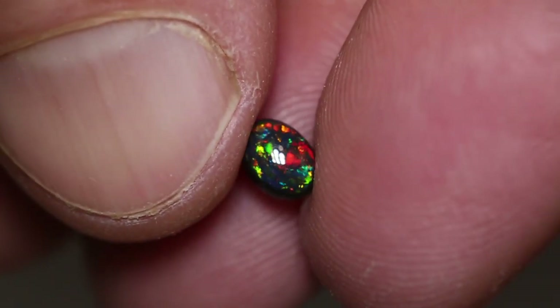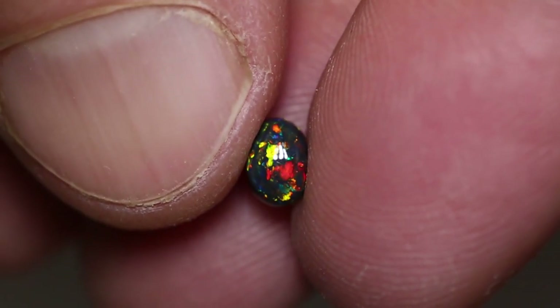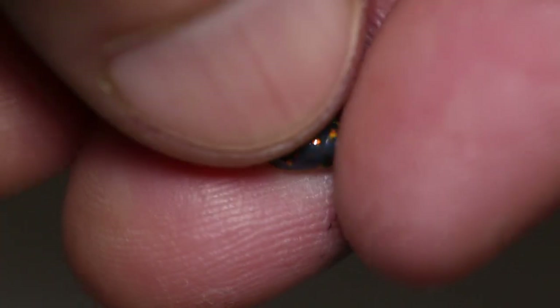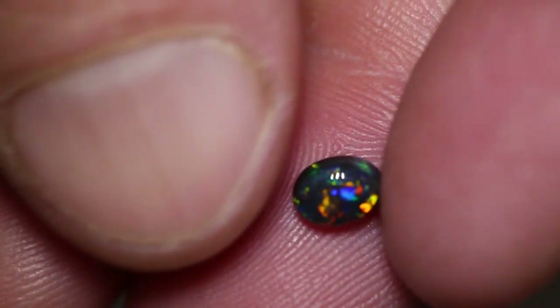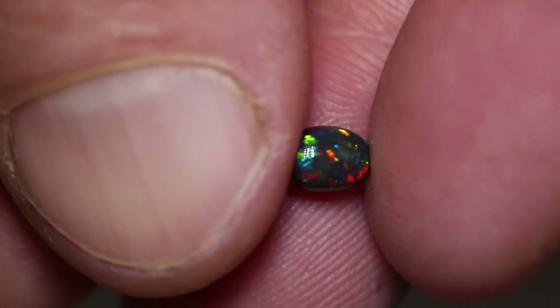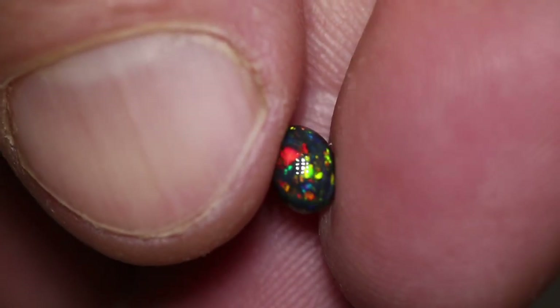This is one beautiful little gem. It weighs 0.58 carats and measures 6 by 5 by 3 millimeters thick. It's an N1 with a brightness of 4 to 5. It has a high dome and it has every color.